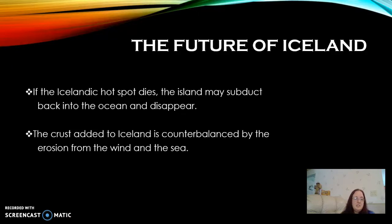This is only the case if that hot spot stays active and is able to keep bringing magma up from the mantle to the surface to create new crust. Should that hot spot die, it's thought that Iceland will actually subduct back into the ocean and disappear into the sea.